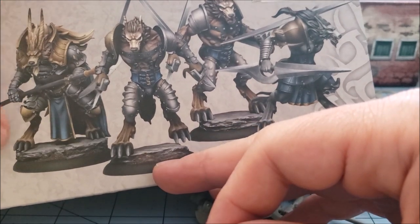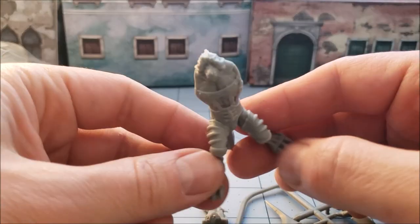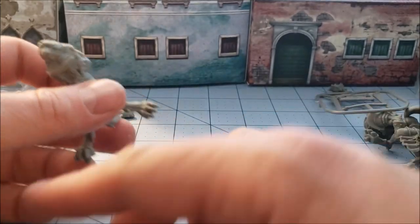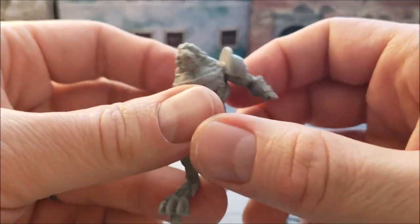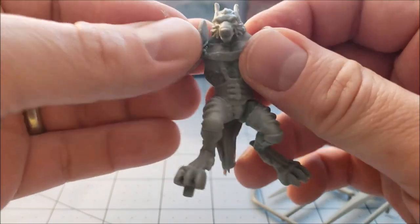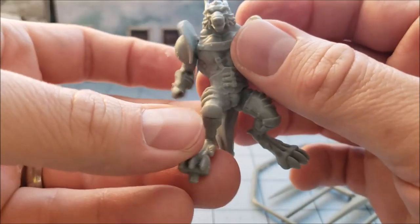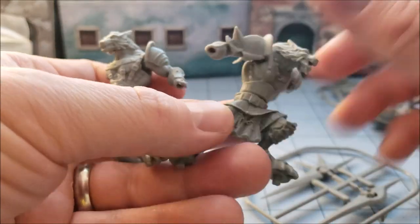He's got one peg on one foot and then the other leg has none — I'm not sure how he's supposed to stand on the base. Going back and looking at the box, I don't even know how they did that. This model seems to be posed dashing forward but his foot looks almost broken, too far back. I like his gladiator-style armor, even if he's called a Knight — he doesn't look very knightly to me.